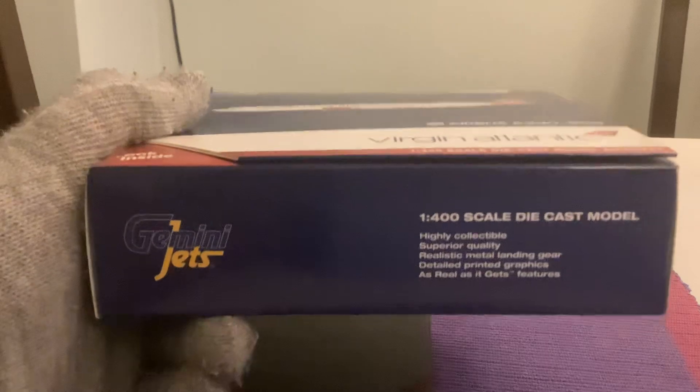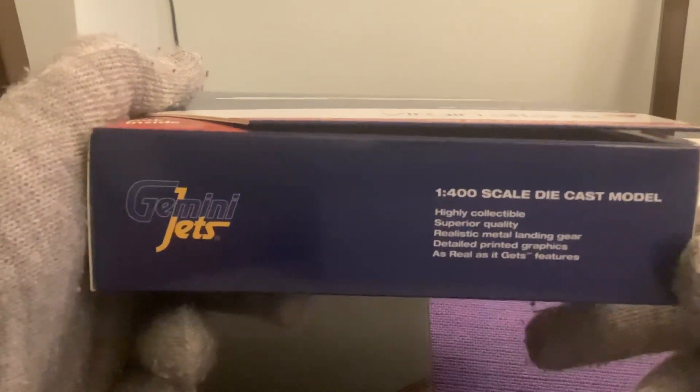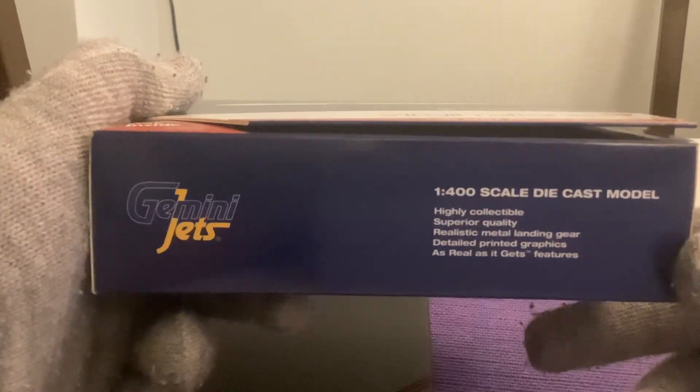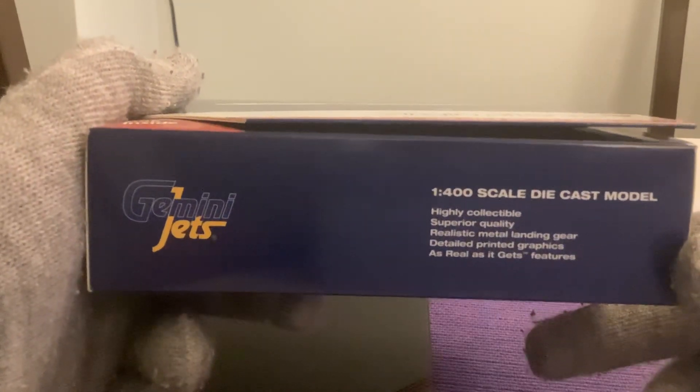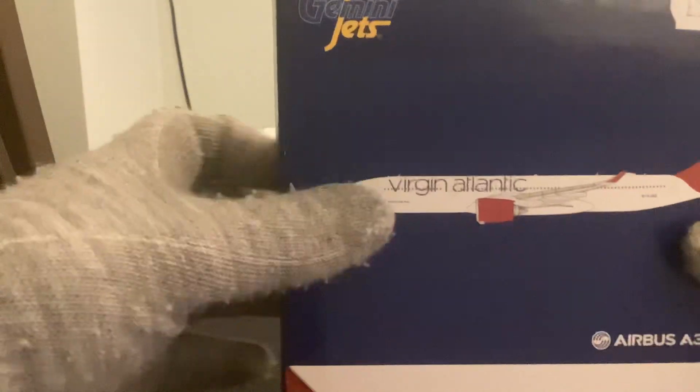It's a high-low collectible, super rare quality, realistic landing gear, detailed printed graphics, as Gemini Jets features. Let's unbox the model.